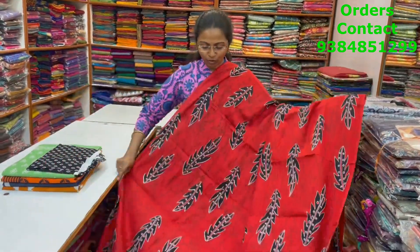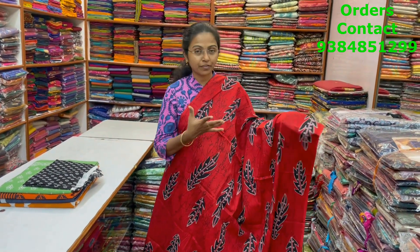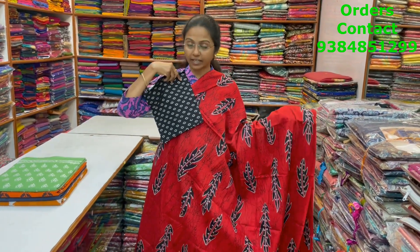Red and black color combo, Malkatan saree with feather pattern design in the body — a different style of design. And the pallu and the blouse for this saree. The price of this saree is 800.